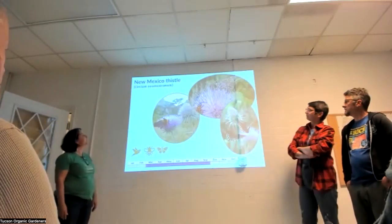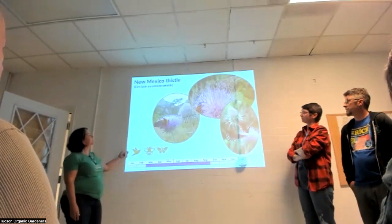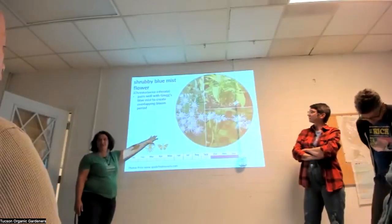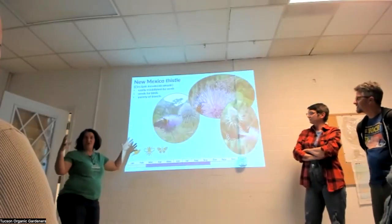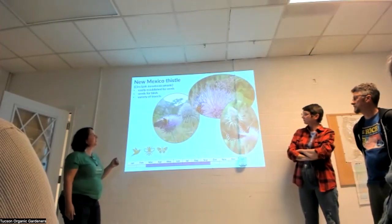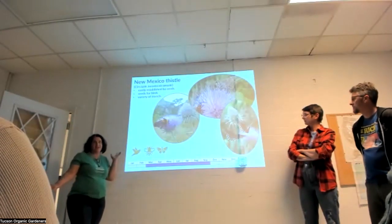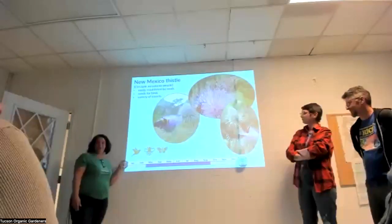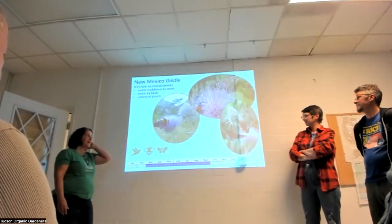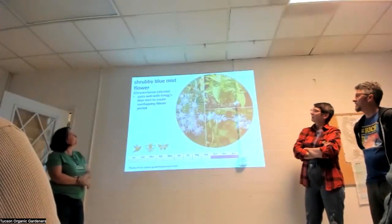Native thistles like the New Mexico thistle are amazing. A thistle patch in full bloom is pulsating with insect life, then provides seeds for birds once it goes to seed. Not right for every yard or HOA, but if you have a wilder patch, it's great — especially for bumblebees. I'm so excited because I finally have it coming up in my yard after putting seeds out for several years.